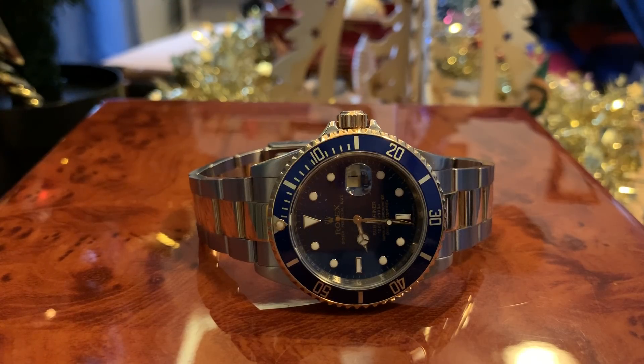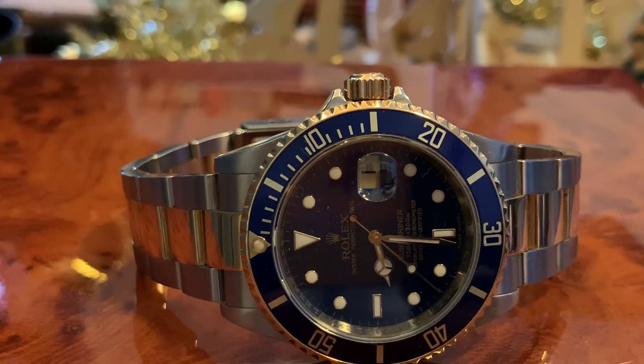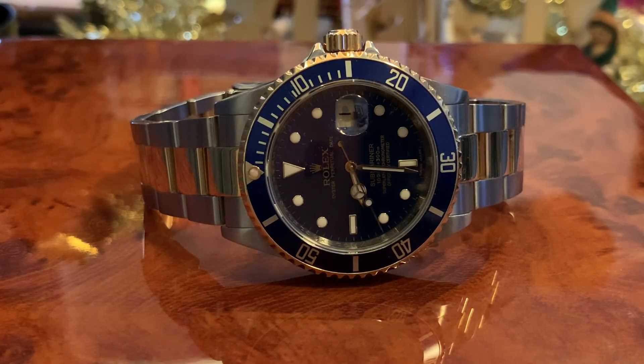Hi guys, Archie Luxury, Archie Luxury Channel, and today we're doing a bit of a Christmas special. This is to sell a few pieces off.